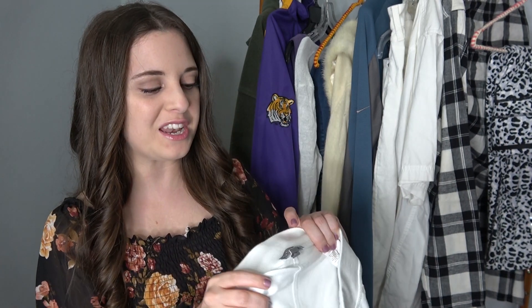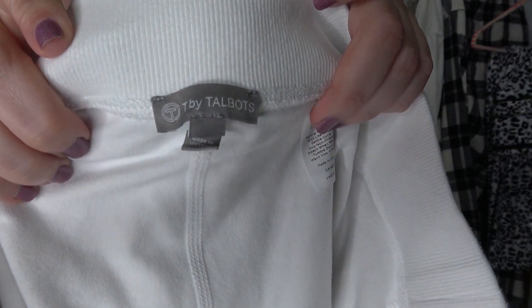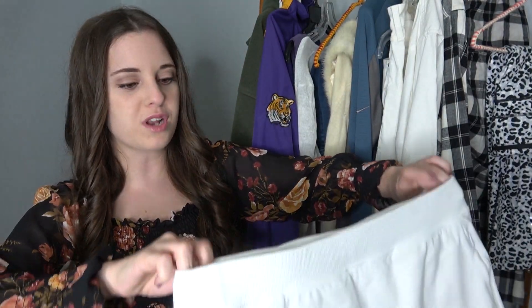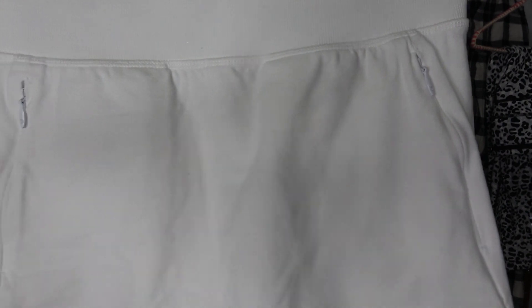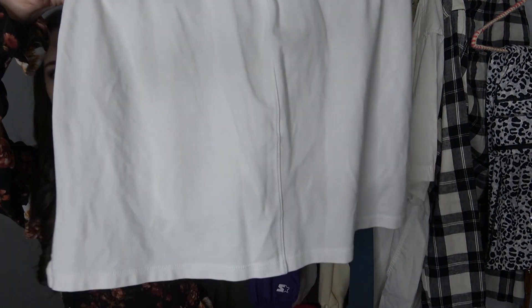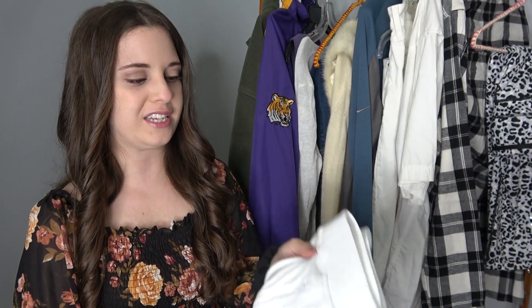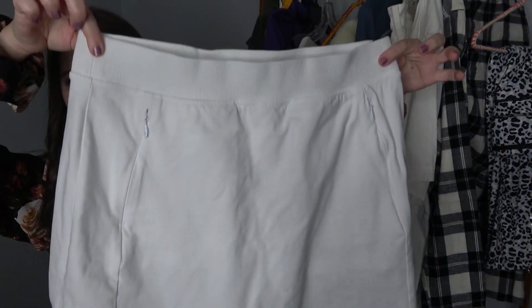I don't pick up Talbots a lot — you saw me show that linen white cardigan — but I also found another piece I kind of fell in love with. It's T by Talbots, which I'm not sure if it's a golf line or not. It's just a white skirt with zipper pockets on the front and it's in really good condition. I was surprised — I picked up several white pieces without stains on them. It's a really thick quality so I think it'll do really well. Maybe I'll start picking up Talbots after this haul.